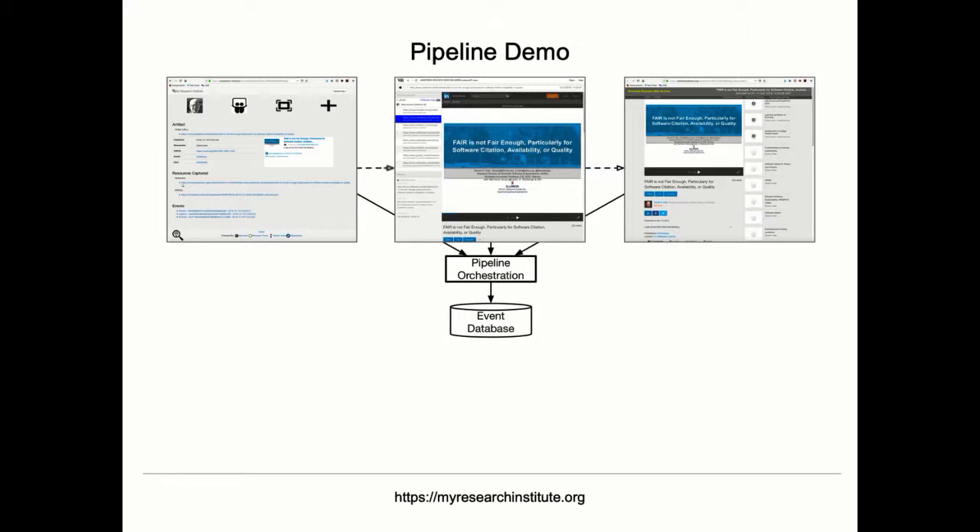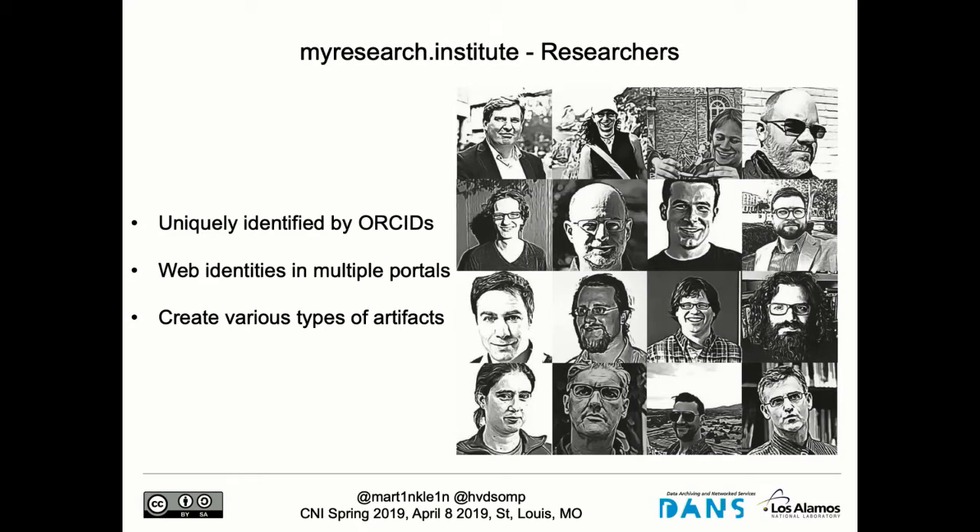Thank you, Herbert. I'll take the remainder of our time to give a demo of the system we've implemented on a prototype level, and follow up with some statistics. We thought: if John Oliver can establish a church, we can establish an academic institution. So we did — represented at myresearch.institute. We were able to recruit 14 scholars to our fictitious institution, and Herbert and I signed up as well. What all these scholars have in common is they have an ORCID — we're using ORCID as our primary identifier for scholars.